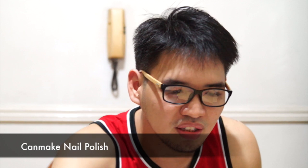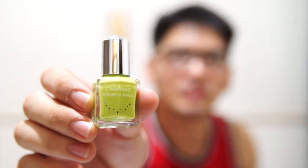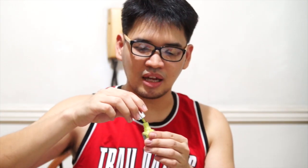Moving on, we have the Can Make Colorful Nails nail polish. It smells like your normal nail polish. It's quick-dry — no need to wait long until it dries. It comes with a fine brush to help you easily swipe color onto your nails. I wonder if I can use this later.